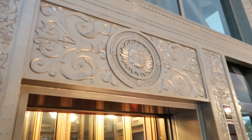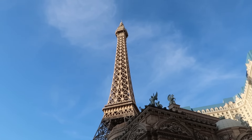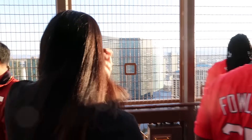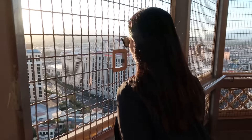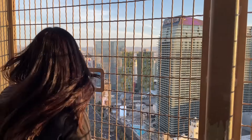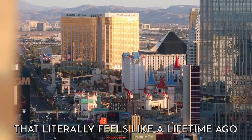The Vegas Eiffel Tower is a half-size replica of the real one, coming in at about 541 feet tall. It might not be as tall as the Strat or the High Roller, but I liked it up here — fresh air, and it's kind of breezy even though it's toasty. And we had a nice view of the hotels across the street we had started with, all of 10 days ago. That literally feels like a lifetime ago.